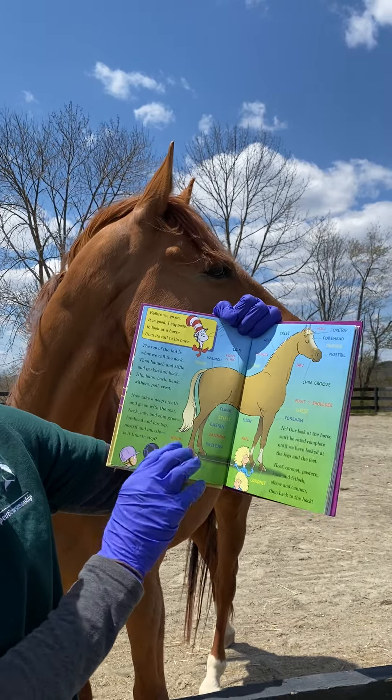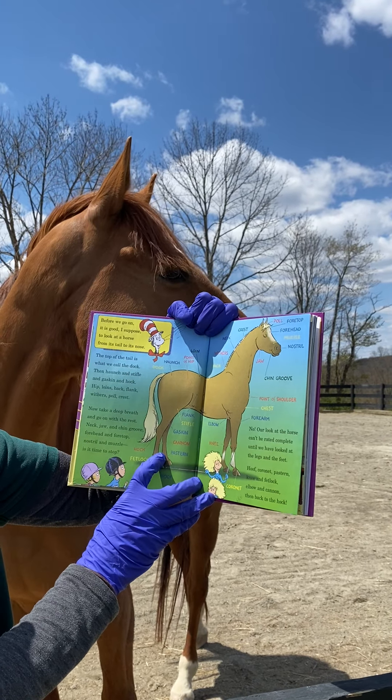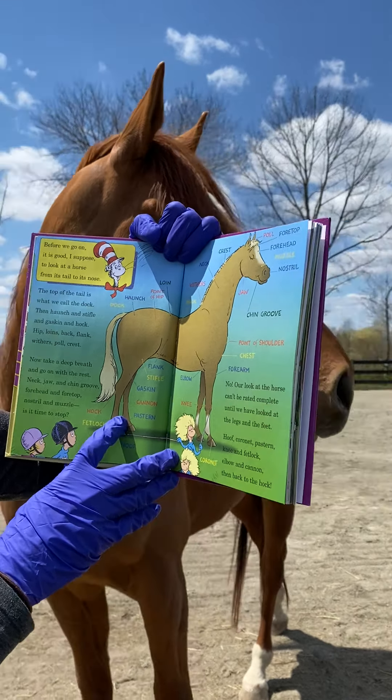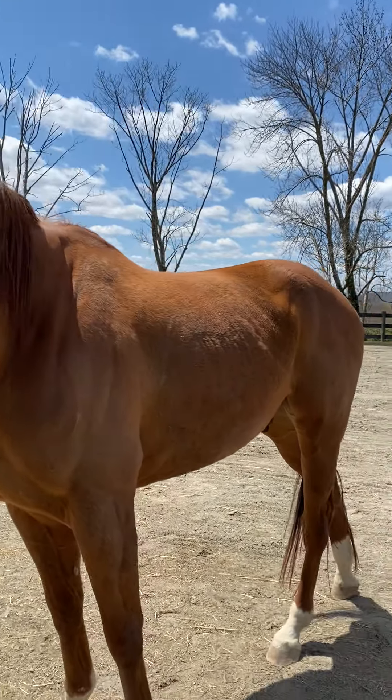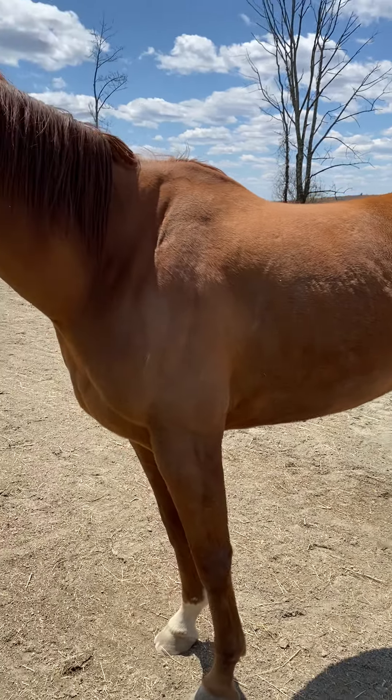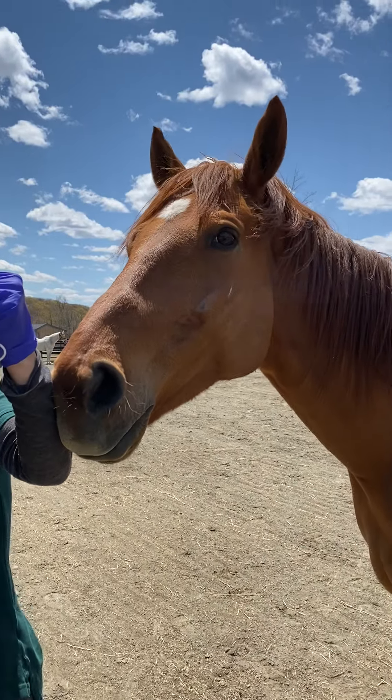Before we go on, it is good, I suppose, to look at a horse from its tail to its nose. The top of the tail is what we call the dock. Then haunch and stifle and gaskin and hock. Hip, loins, back, flank, withers, poll, crest. Now take a deep breath and go on with the rest.